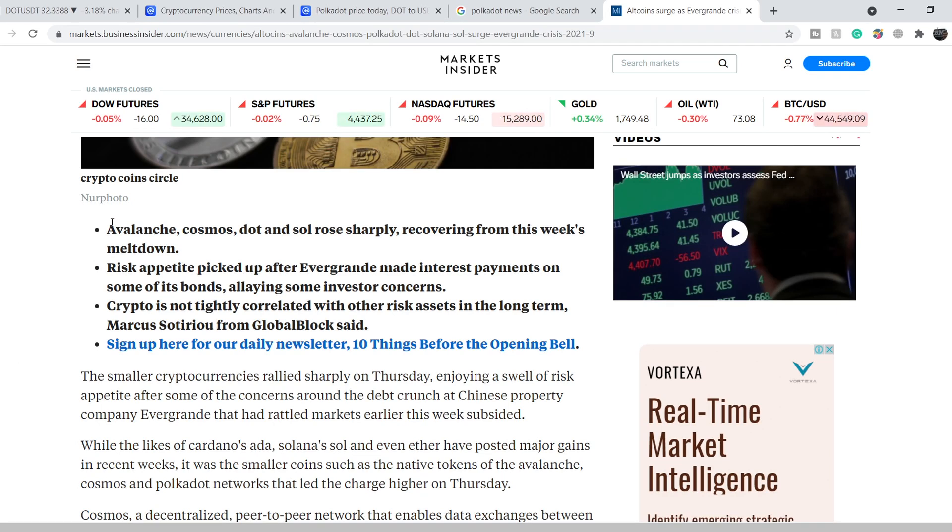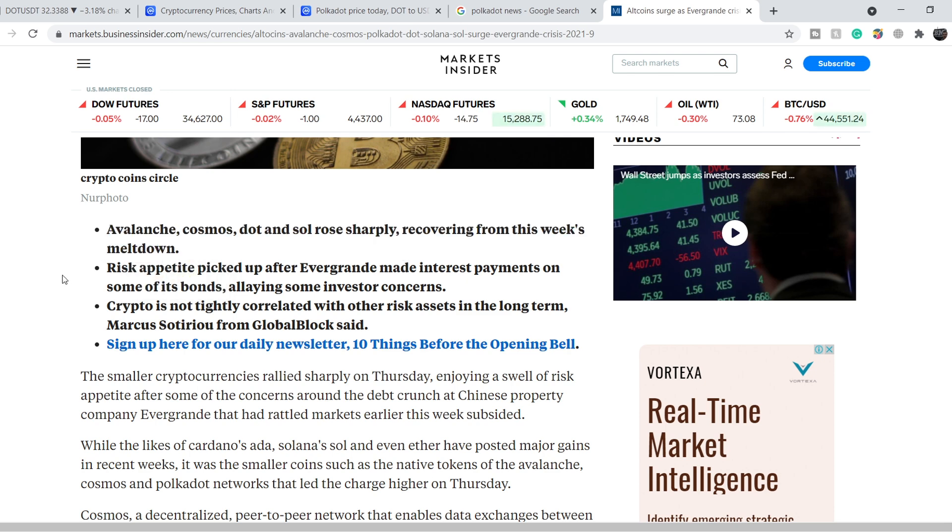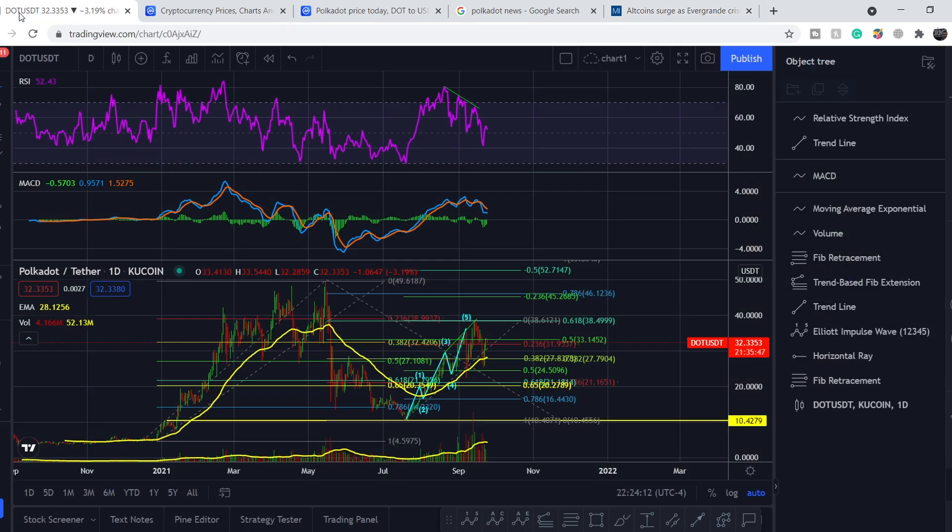The article is titled 'Altcoins Surge as Evergrande Crisis Cools Off, with Avalanche, Cosmos, and Polkadot Leading the Charge.' Key bullets: Avalanche, Cosmos, DOT, and SOL rose sharply, recovering from the week's meltdown. Risk appetite picked up after Evergrande made interest payments on some of its bonds. Marcus Sotiru from Global Block said crypto is not tightly correlated with other risk assets in the long term — and I agree. We have more exposure from Bitcoin price than from other factors for most coins traded across exchanges.